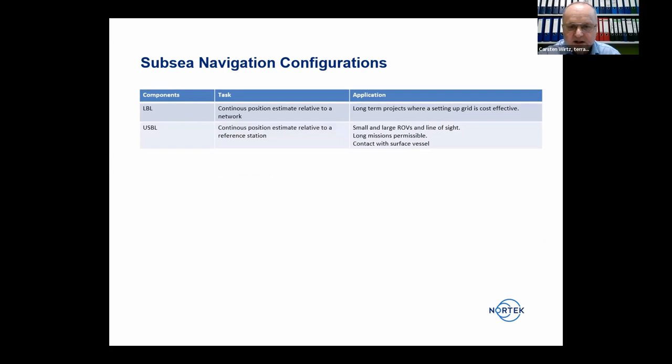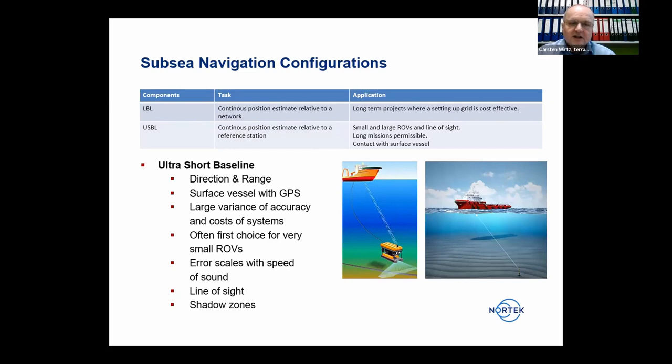The other more flexible acoustic positioning solution is the Ultra Short Baseline (USBL) system. You have one reference station on the surface — mostly a vessel — using classic bearing principles or pinging between the surface and the underwater vehicle. It's very flexible and fast to install, mostly for smaller ROVs. However, you must always be in line of sight with the vehicle, and structures between the vehicle and surface can cause problems with shadow zones and sound refraction.